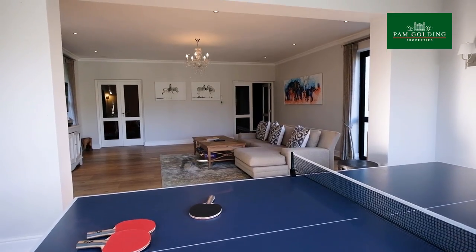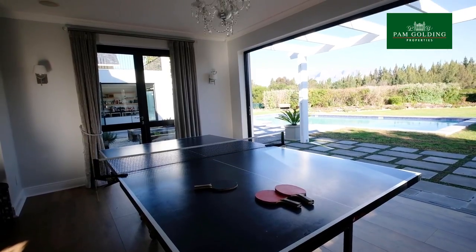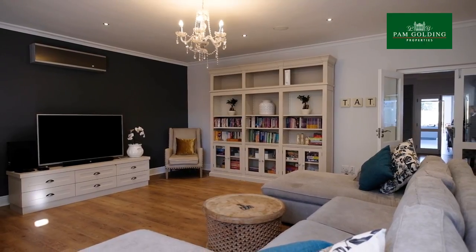The younger members of the family can enjoy the TV room and games room which opens onto the large and sheltered garden. And when the guests have gone, the family can relax together in the sitting room.